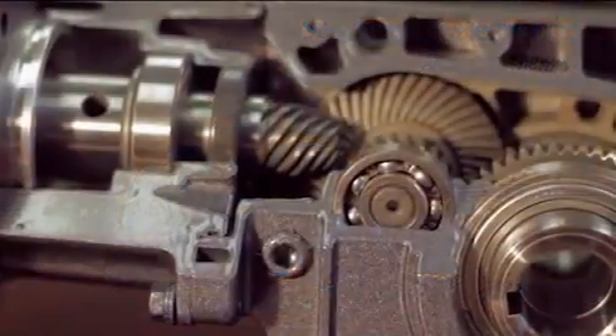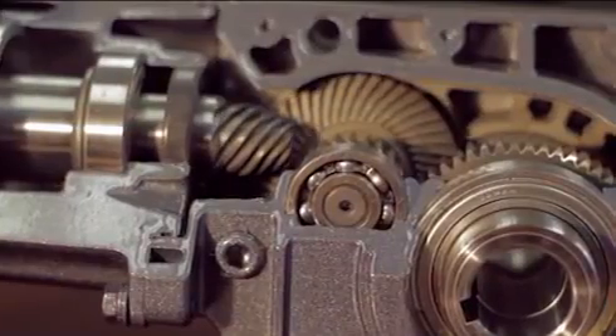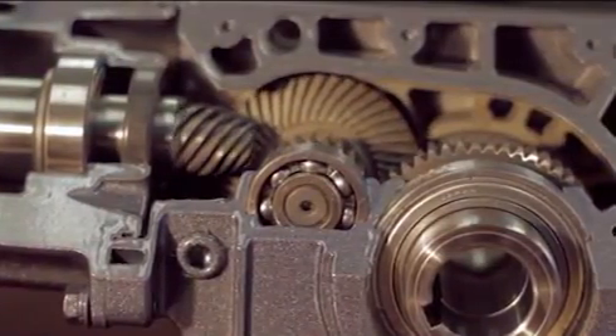The Sumitomo hyponic gear motor and speed reducer represents over 60 years of excellence in the design and manufacture of premium gearing solutions, and over 400 years of Sumitomo's long history and rich tradition.